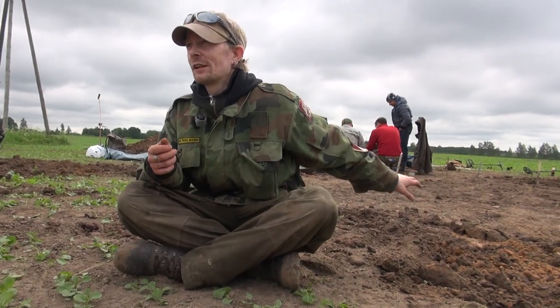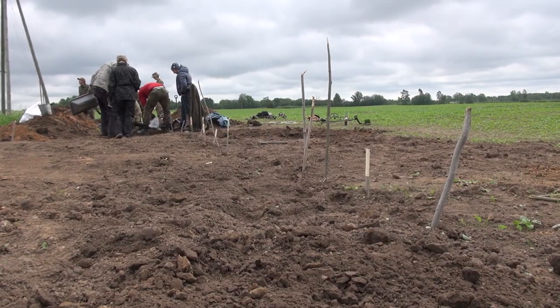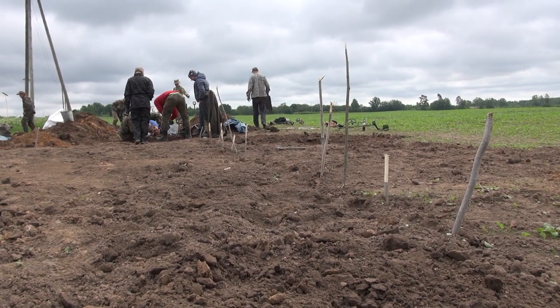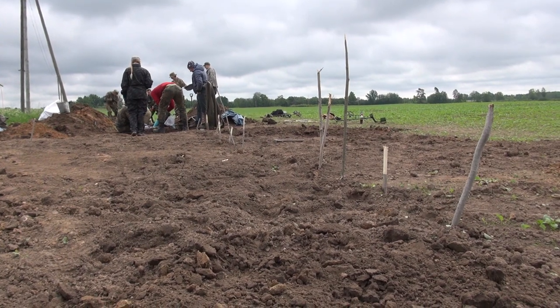If you look at the field here where they are working, you can see sticks where we dug yesterday. Each stick marks where the head of the soldier was, so his feet point in our direction. That is how we can try to figure out where the rest of the graves are.